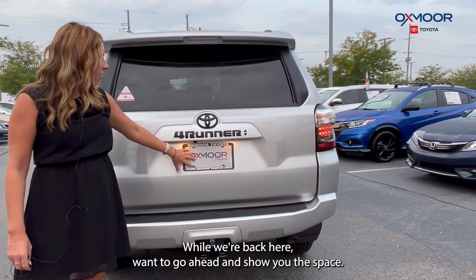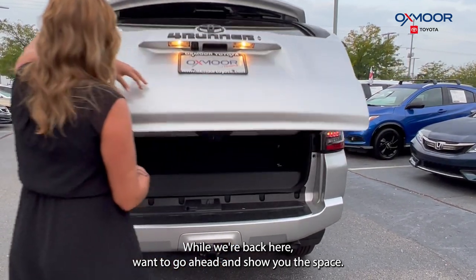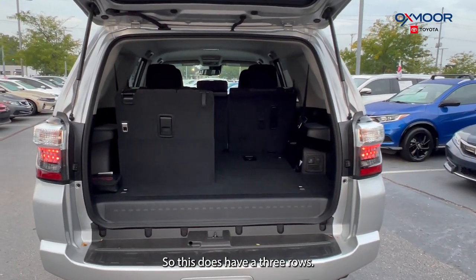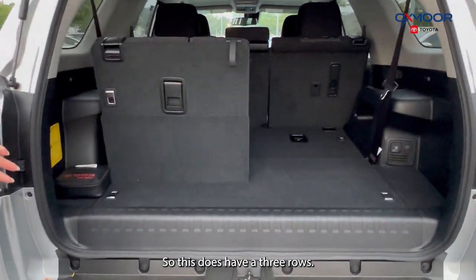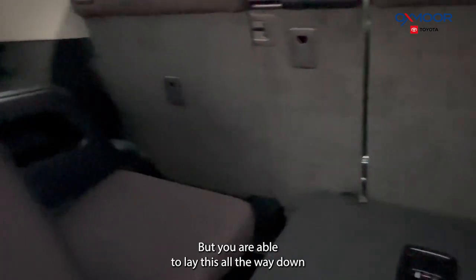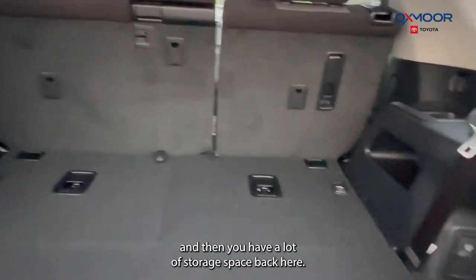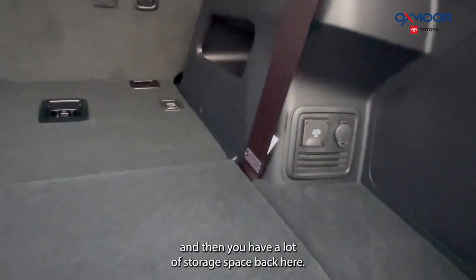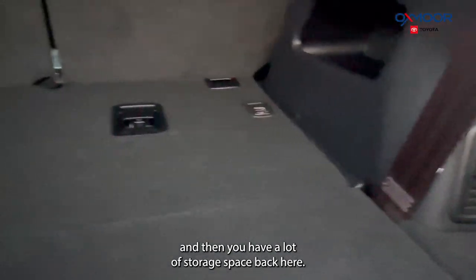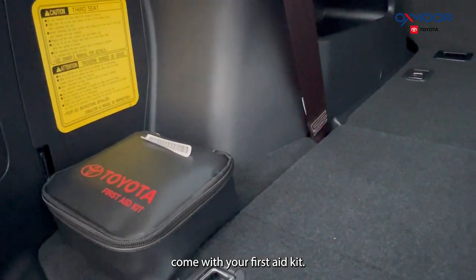While we're back here, let me go ahead and show you the space. This does have three rows, so we do have part of the third row up right now, but you are able to lay it all the way down and then you have a lot of storage space back here. This one's also going to come with your first aid kit.